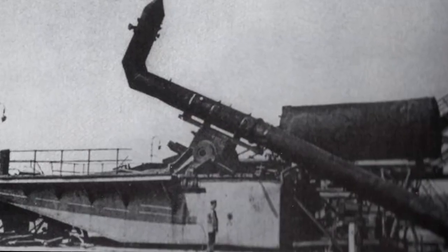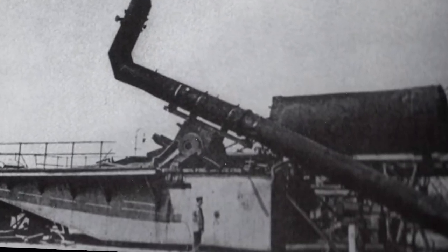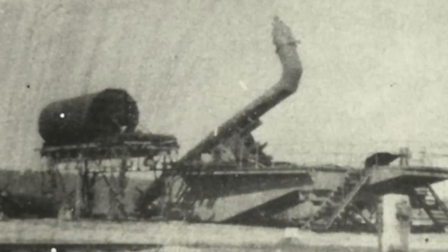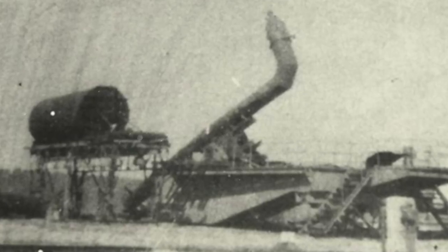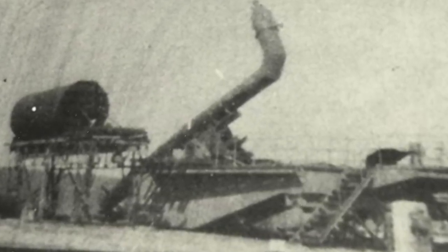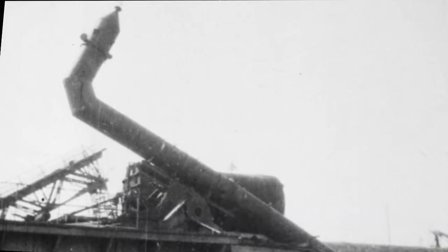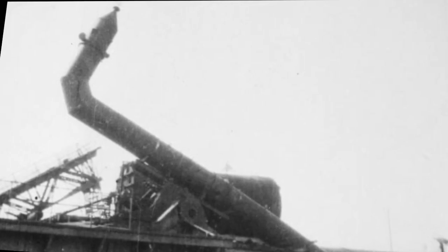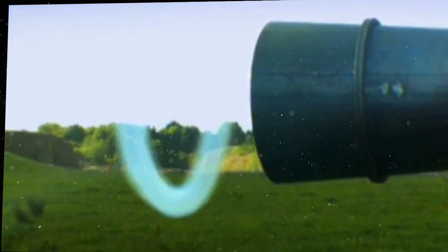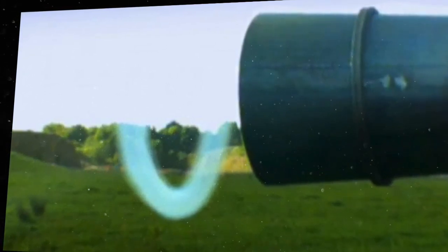The wind cannon was a bizarre German anti-aircraft weapon. It comprised a large barrel bent upwards at one end, through which an explosive jet of compressed air was ejected upwards by the ignition of a mixture of hydrogen and oxygen. The aim was to knock down low-flying aircraft. Trials showed that a powerful slug of high-velocity air could inflict damage on ground structures, but it was unclear if it would have the desired effect against a small, fast-moving aircraft. In 1945 a wind cannon was installed on a bridge over the River Elbe, but it failed to achieve any results.